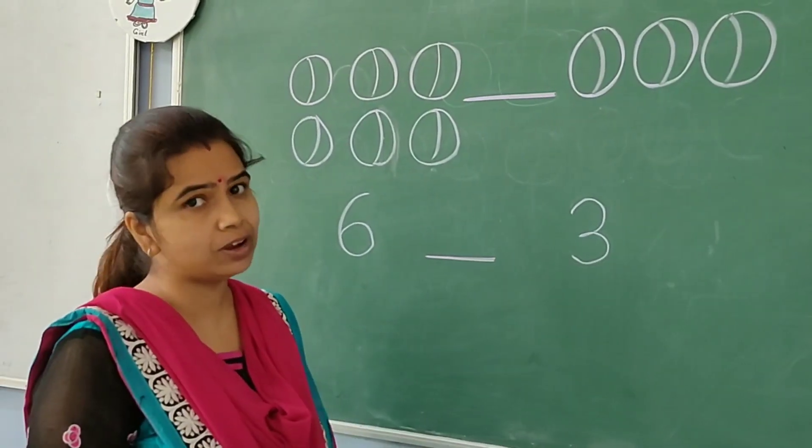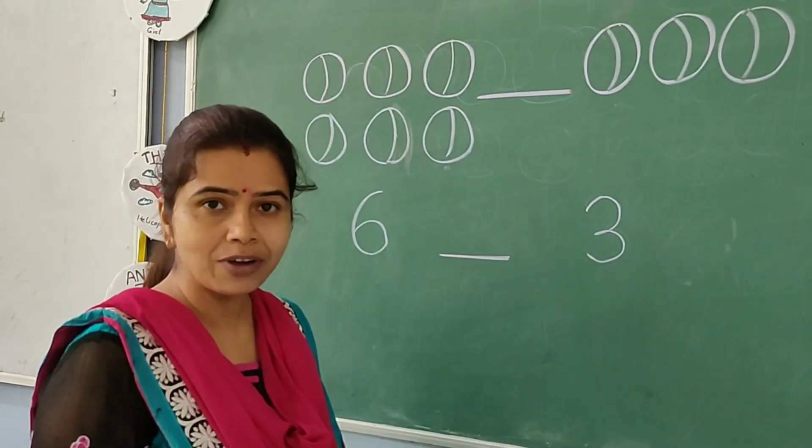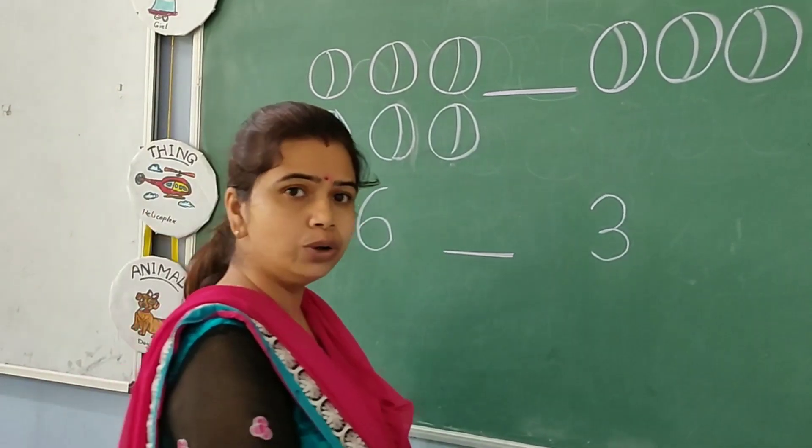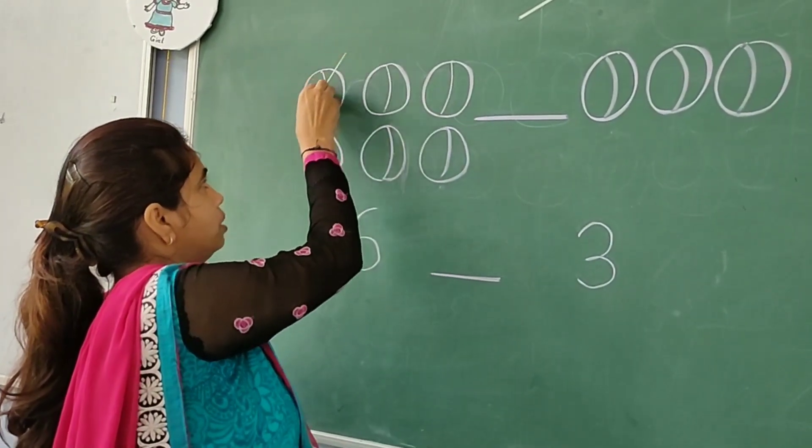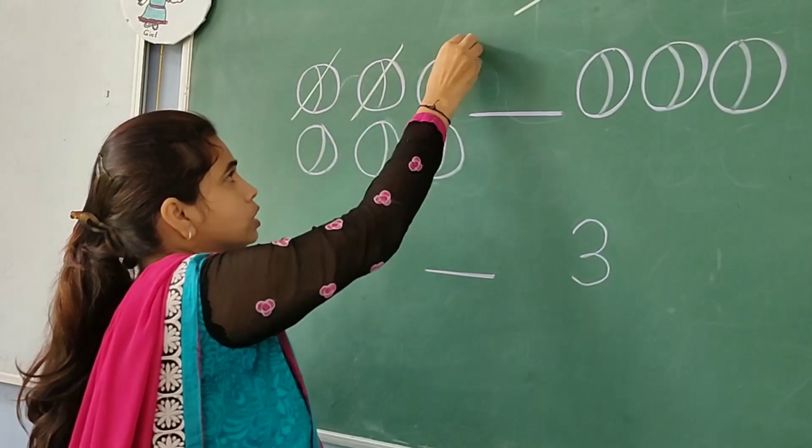Which one is greater and which one is smaller? How can we find out? What we will do — we will cut three balls from here: one, two, three.